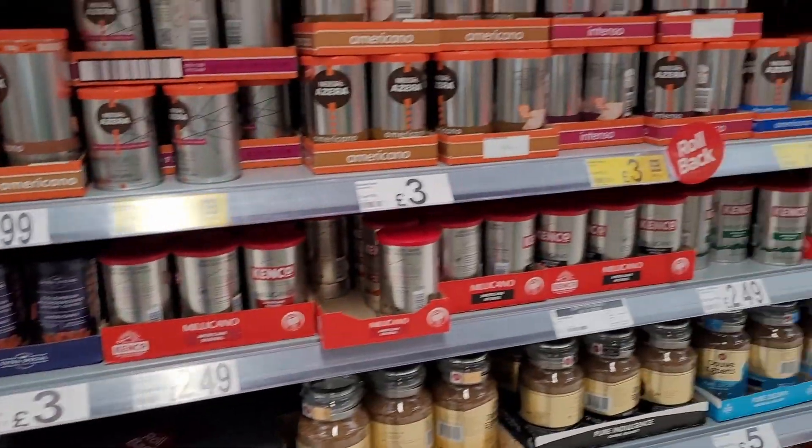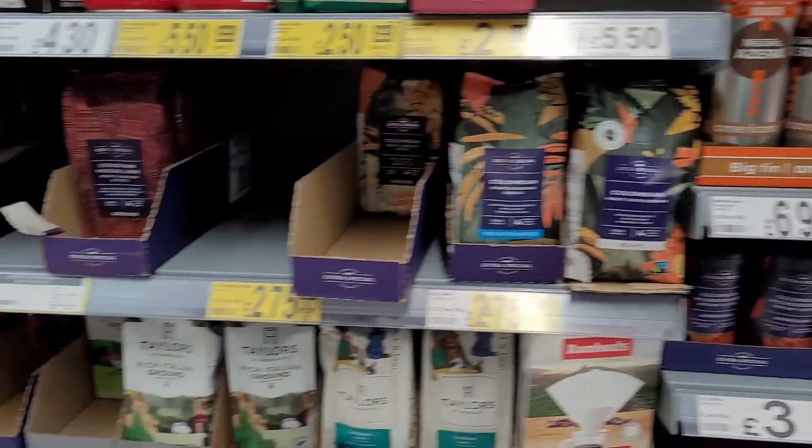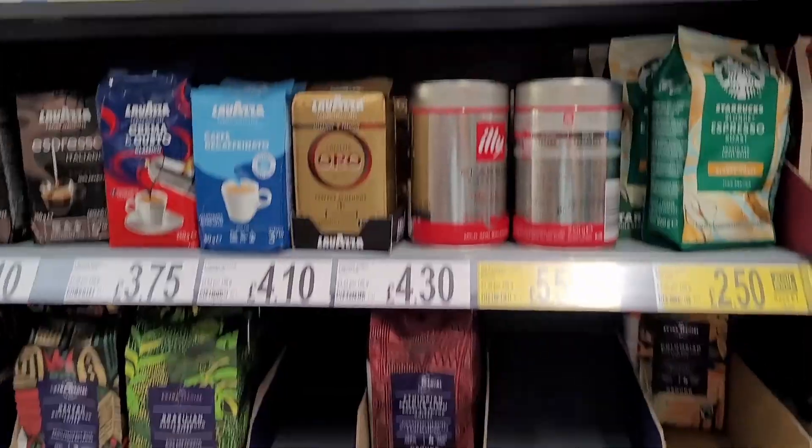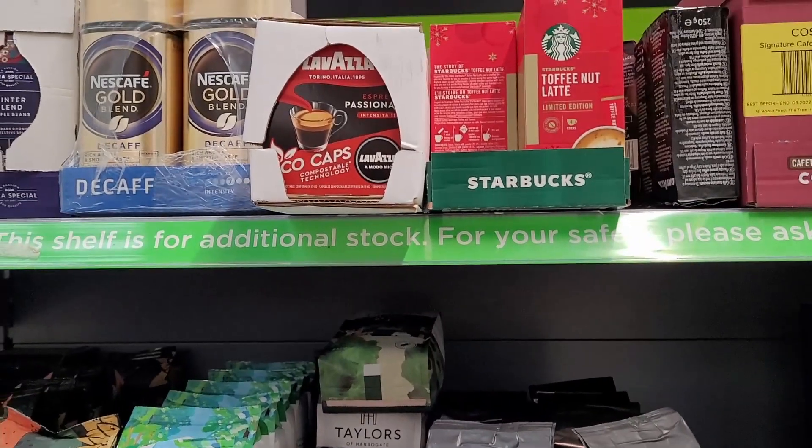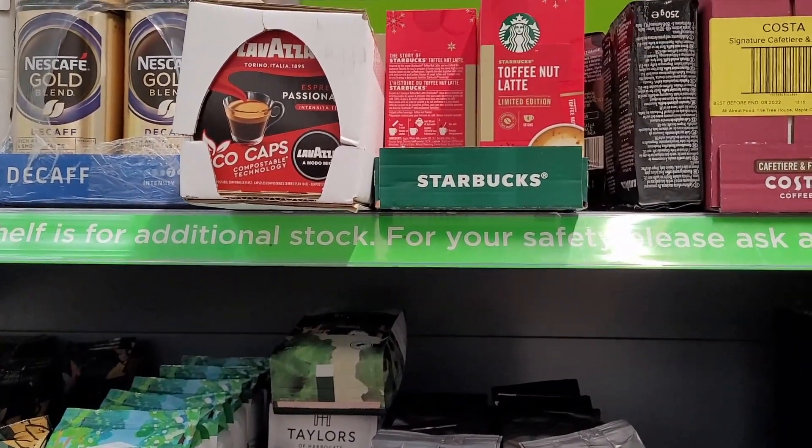Trying to find these toffee nut lattes from Starbucks, limited edition, in Asda. And look, they're up there — on the bit you're not meant to take stuff from. This shelf is for additional stock.